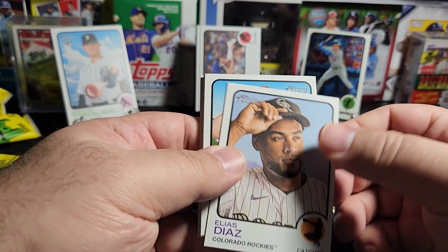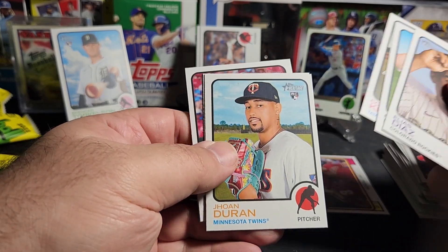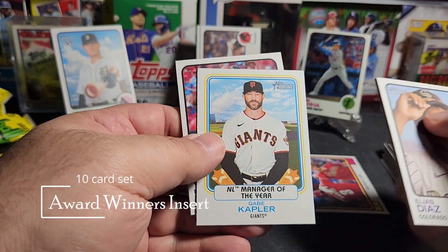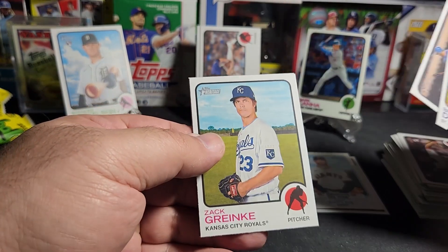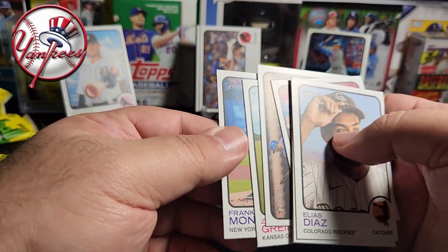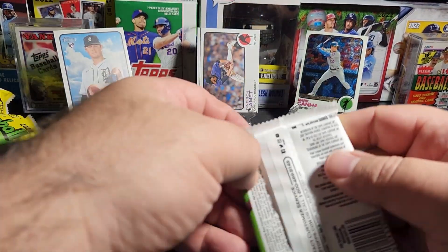Elias Diaz, Miles Mikolas, Corey Kluber, John Duran. Manager of the Year — Gabe Kapler for the Giants, that's another insert. Brendan Donovan, Starlin Marte, Zach Greinke, and Frankie Montas for the Yankees. Okay, no high numbers — two packs left.